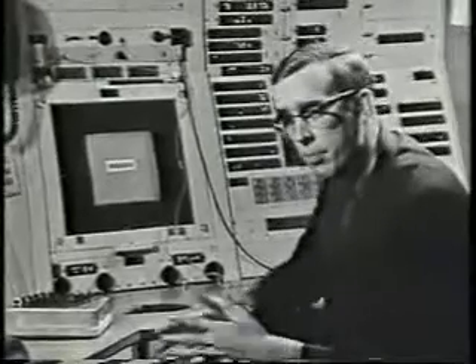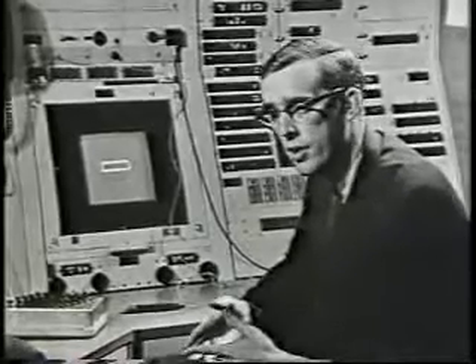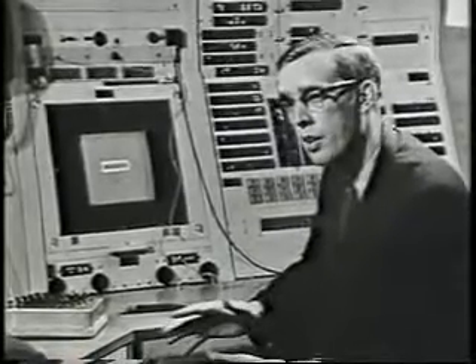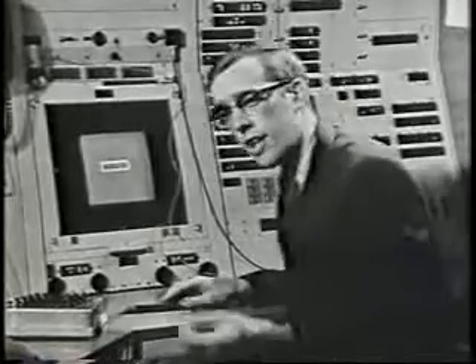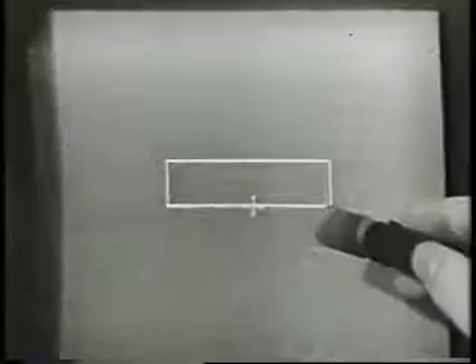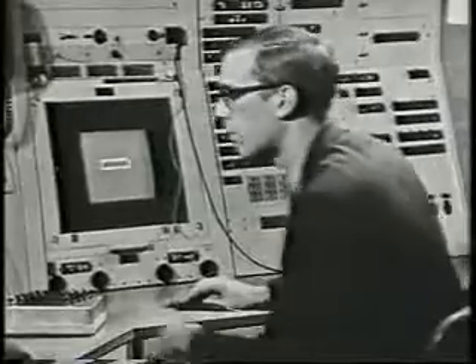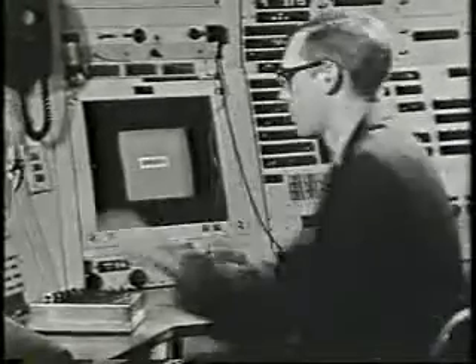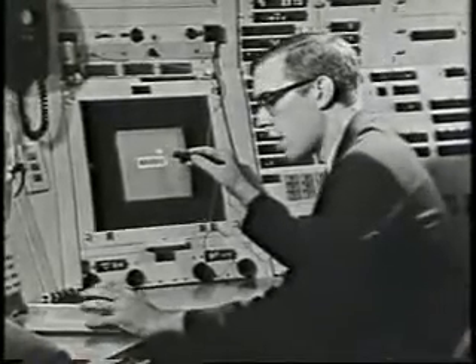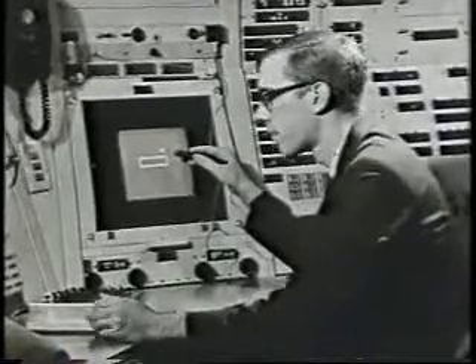Now, what I can do in addition to this is call up copies of master pictures. Remember that picture we drew before?